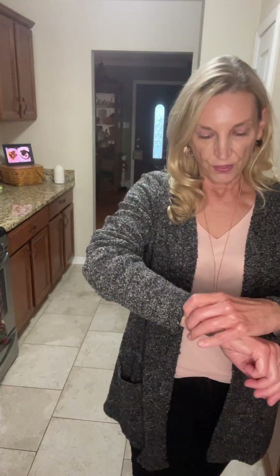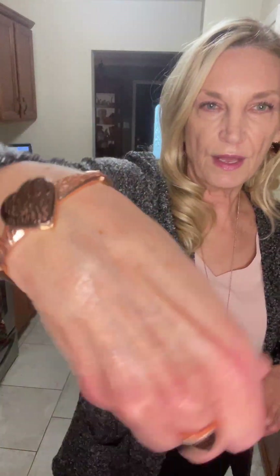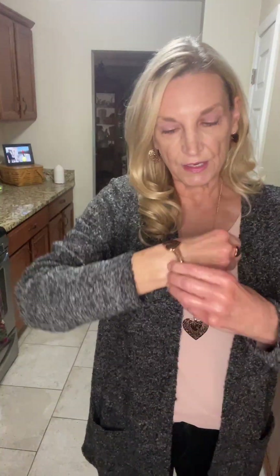Hey Leslie, Merry Christmas to you as well! And then there's also this bracelet. This is an adjustable band on the bracelets. Let me show this to you as well.